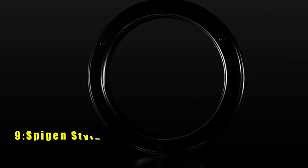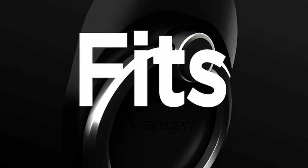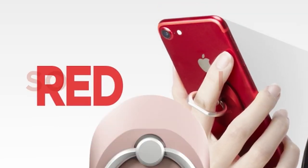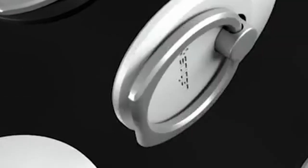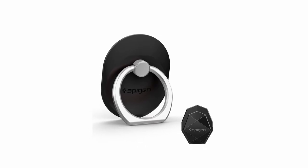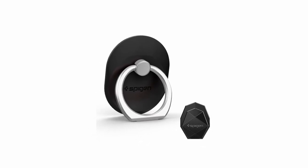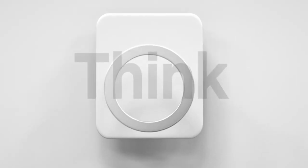On number 9 is the Spigen Style Ring. It offers a practical and stylish solution for enhancing your Pixel 9 Pro XL experience. Its versatile design functions as both a grip and a kickstand, providing comfort and convenience. The included hook mount allows for hands-free use in your car, transforming your phone into a portable GPS or media player. While the ring may interfere with wireless charging, its overall utility and functionality make it a valuable accessory.